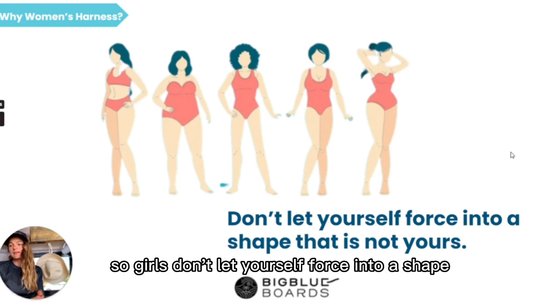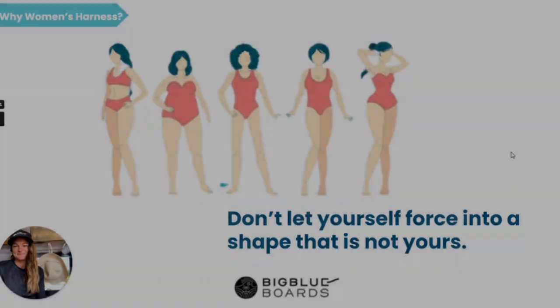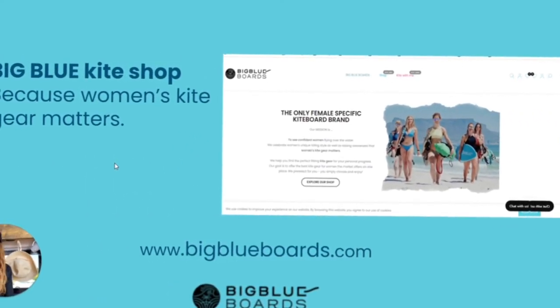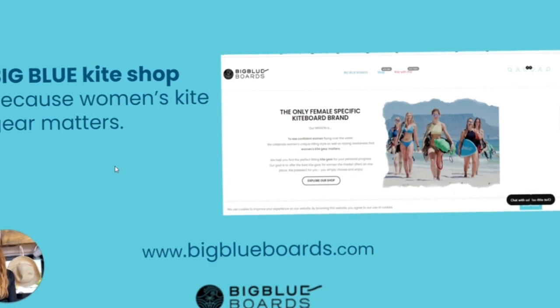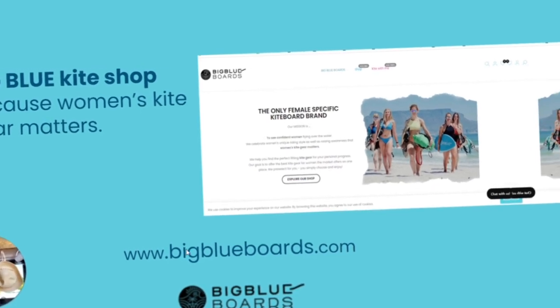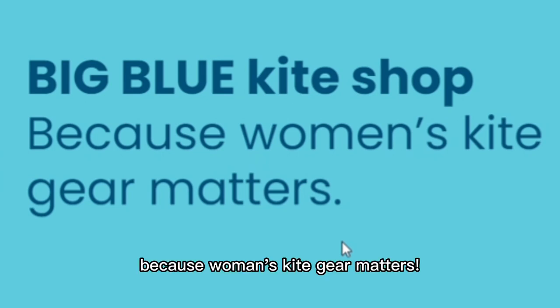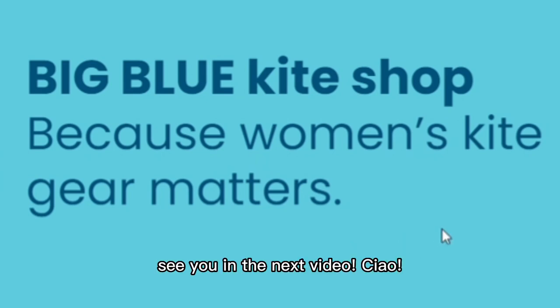So girls, don't let yourself be forced into a shape that is not yours. Because women's kite gear matters. See you in the next video. Ciao!